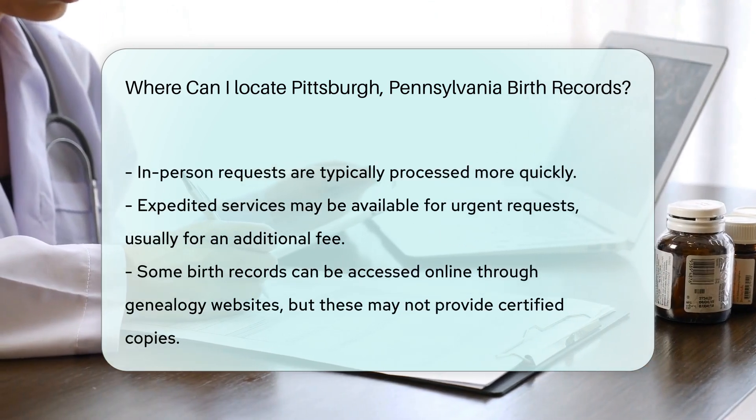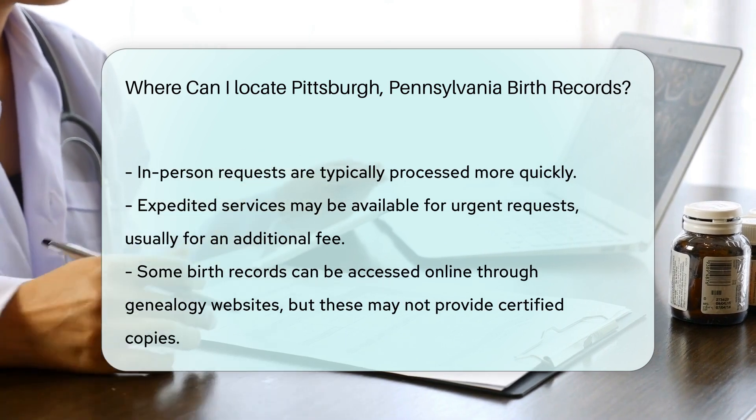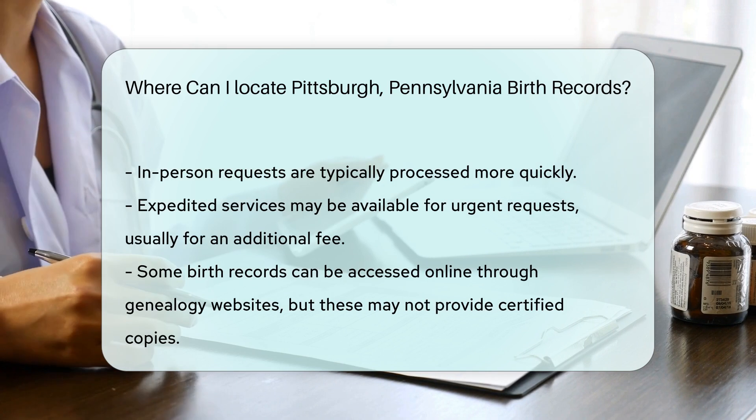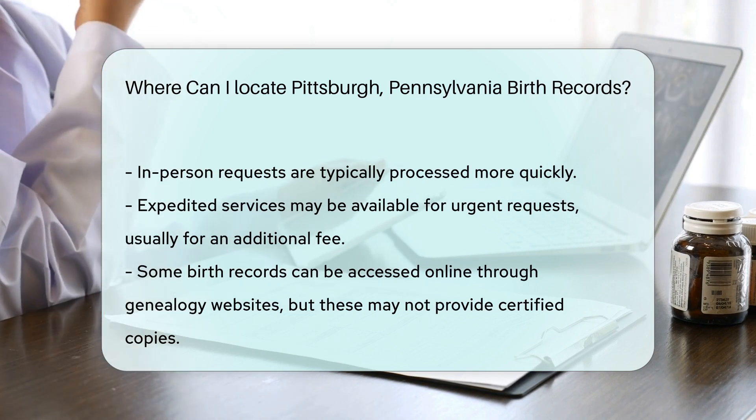Check with the department for current processing times and fees. You can also access some birth records online through various genealogy websites. However, these resources may not provide certified copies.